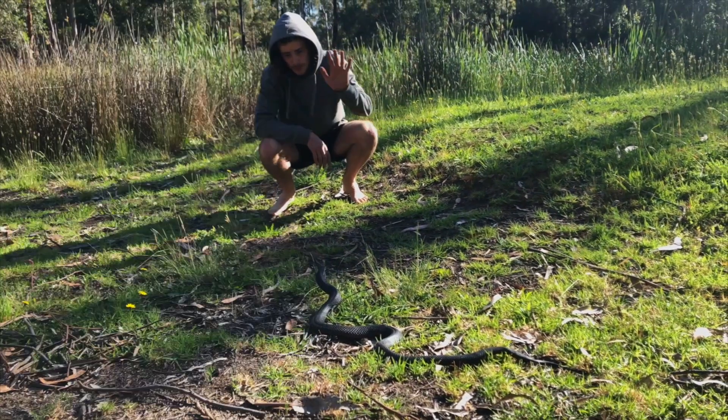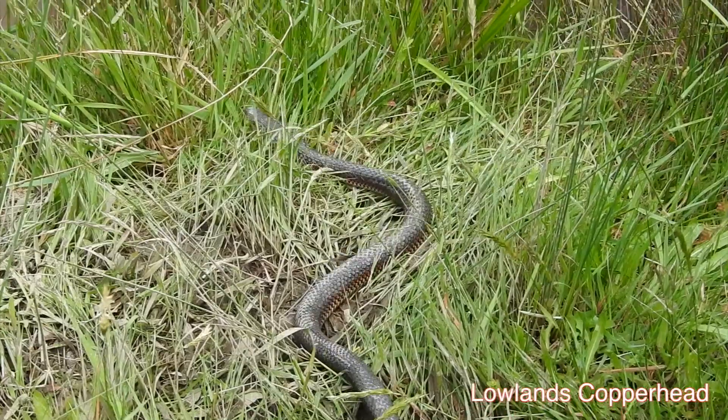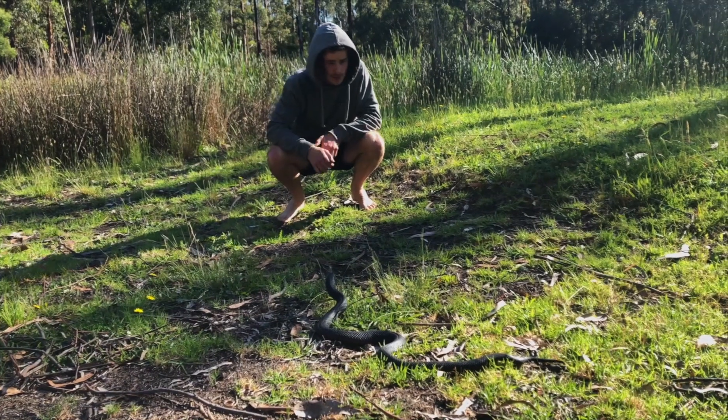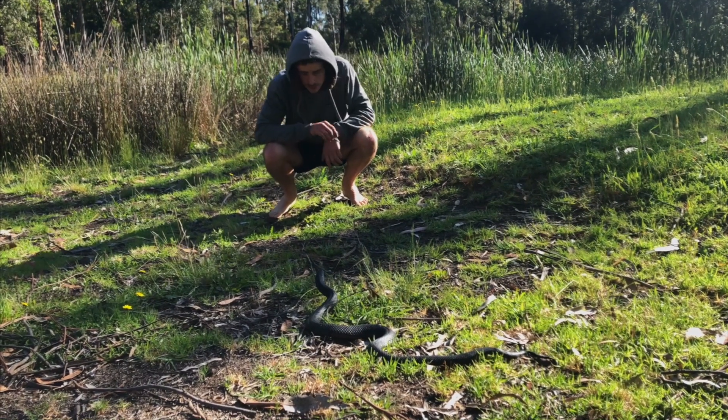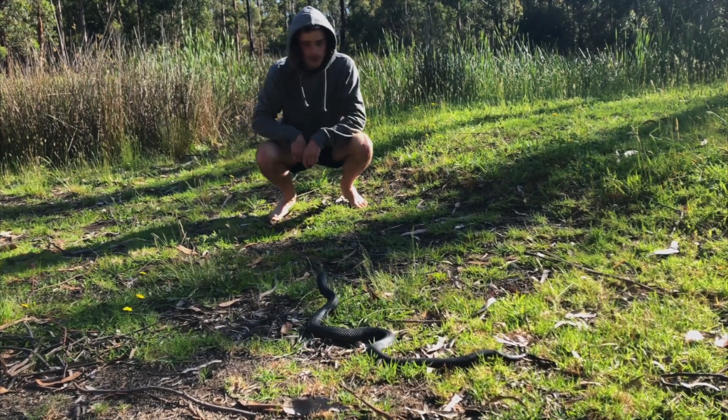A lot of the snakes around here will do that — the tigers and the coppers and things like that. These guys are live bearers, and that's an adaptation to living in the cooler climate so that the young have a better chance of surviving.